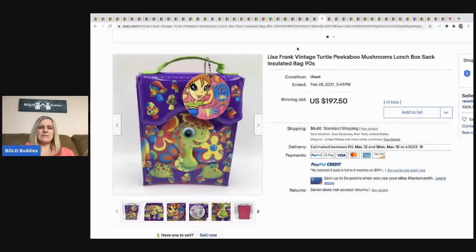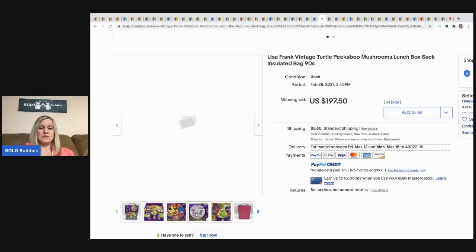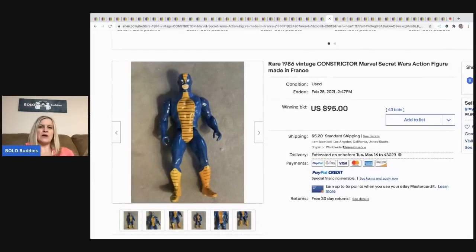The next item that sold is this Lisa Frank vintage Peek-a-Boo mushroom lunchbox. Lisa Frank is definitely a bolo — if you see it, grab it. Comps should be good, and even if not, you'll still make some money if you get it for a good price. It sold for $197.50 plus shipping.